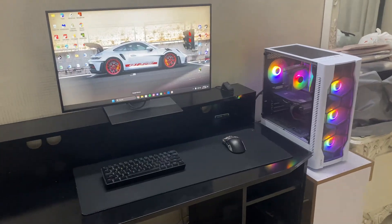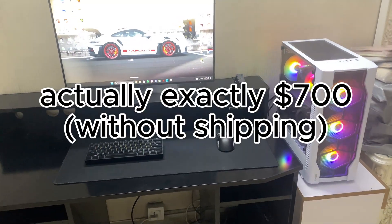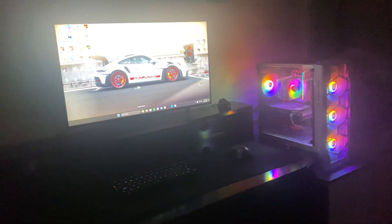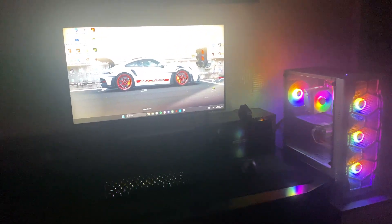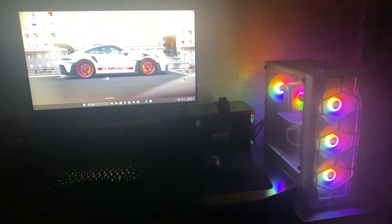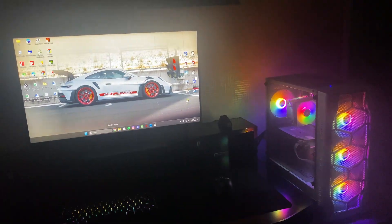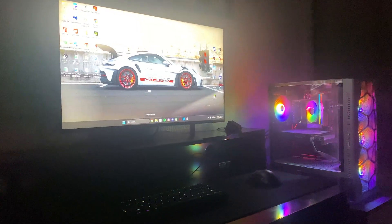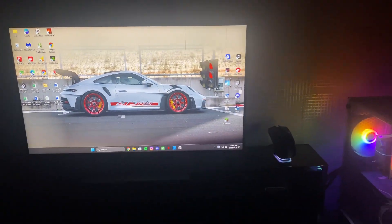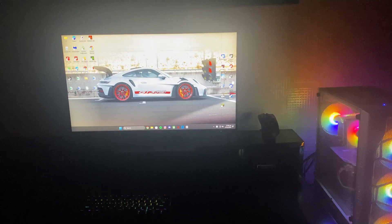So there you have it — an under $700 PC build, fully in budget. I hope you guys liked this video and my build. This is my main build from now on. Sorry for all the sound and video quality problems — I hope you guys forgive me. I'm going to be making more videos like this, so stay tuned.